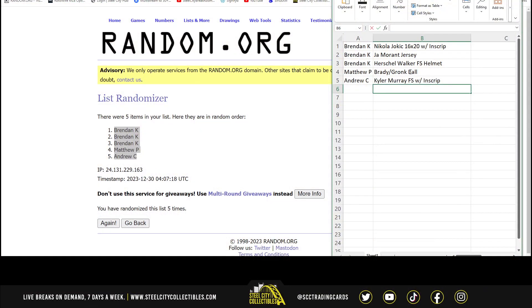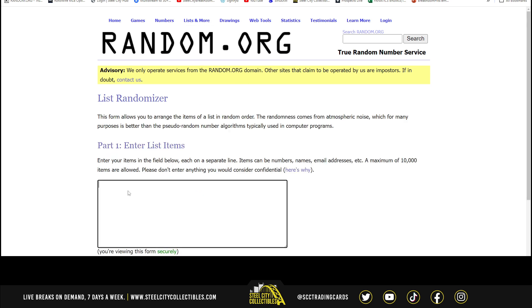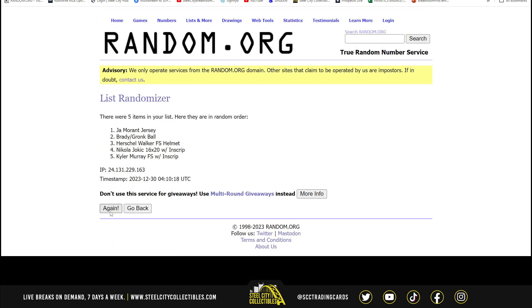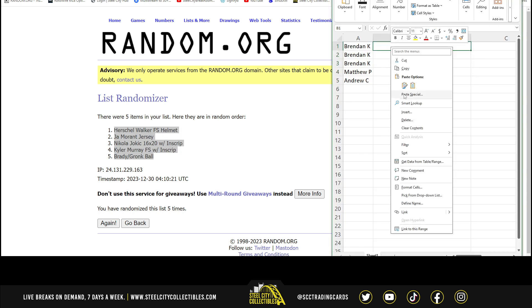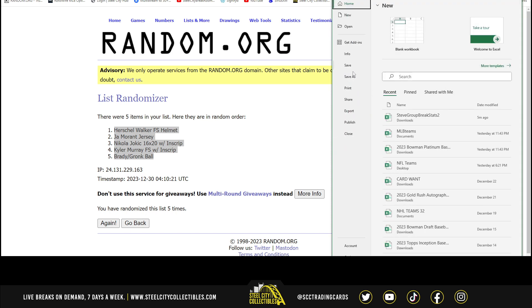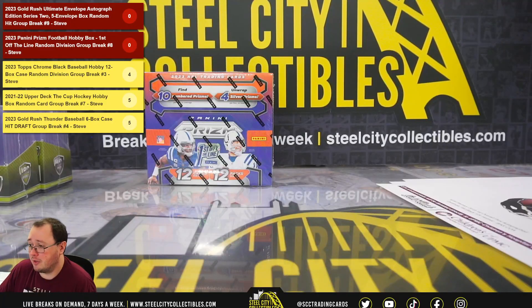Let's jump back over here. Matthew with the Kyler Murray Full Size Helmet, and Andrew with the Tom Brady, Rob Gronkowski Dual Signed Football. Awesome hit there, Andrew — congrats on that.